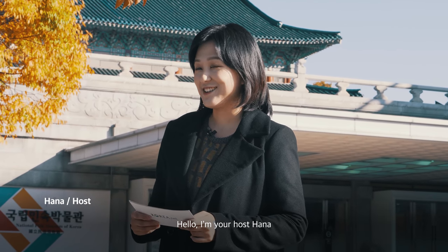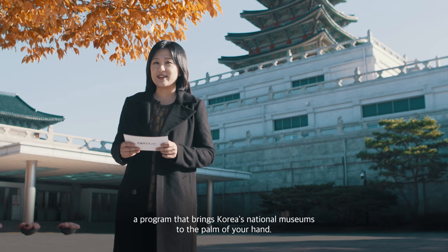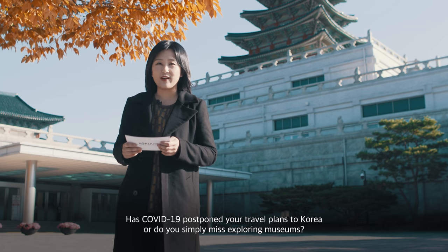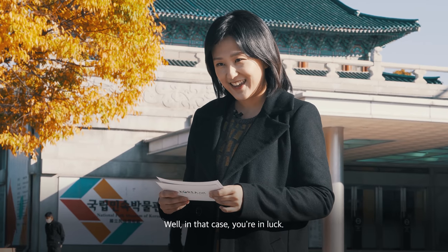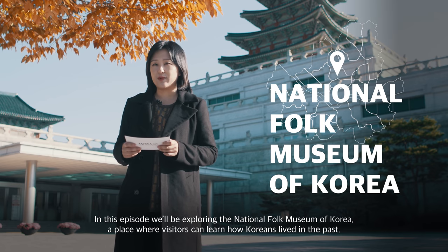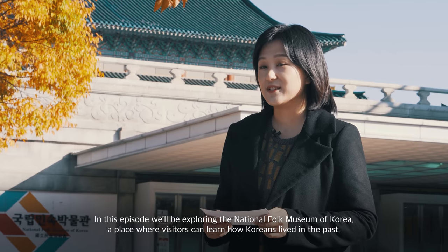Hello, I'm your host Hannah and welcome to Seoul Museum Tour, a program that brings Korea's national museums to the palm of your hand. Has COVID-19 postponed your travel plans to Korea, or do you simply miss exploring museums? Well, in that case, you're in luck. In this episode, we'll be exploring the National Folk Museum of Korea, a place where visitors can learn how Koreans lived in the past.